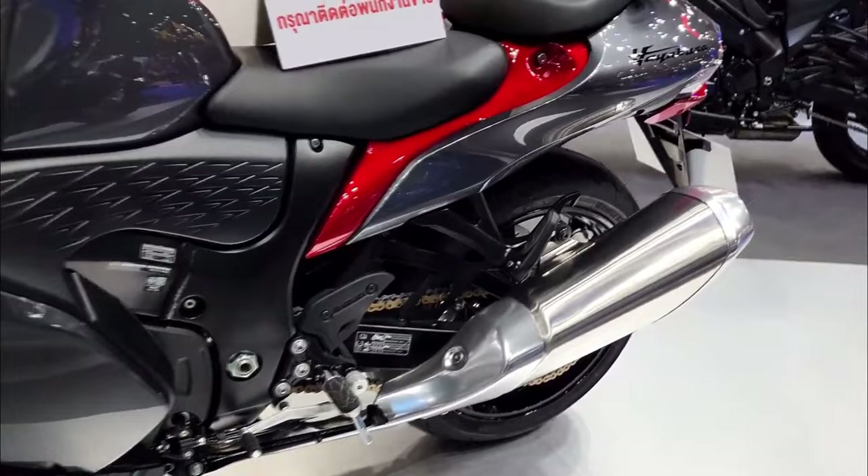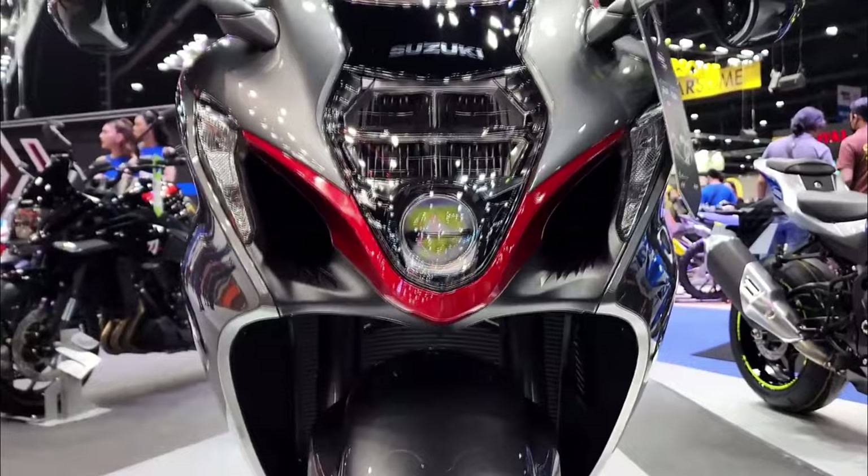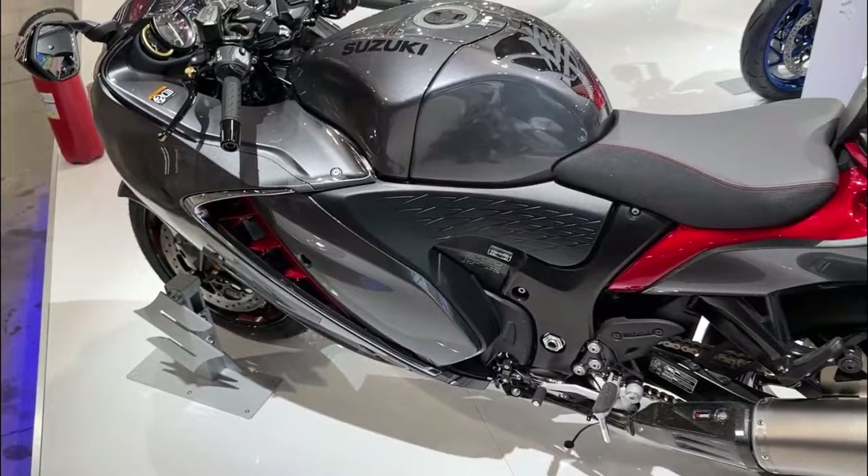Comfort is also a priority for the Hayabusa 2023. The seating position is designed to reduce fatigue during long rides, and the wind protection is excellent. The low RPM assist feature makes it easy to start the bike, and the cruise control system means you can relax and enjoy the ride without worrying about maintaining a steady speed.